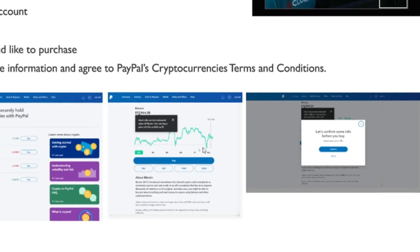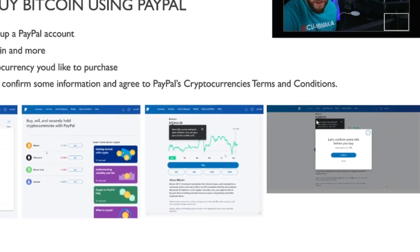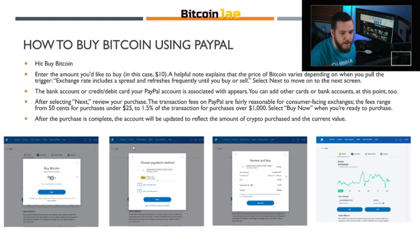You'll need to confirm some information and agree to PayPal's cryptocurrency terms and conditions. Once you click Bitcoin it takes you to a page that shows Bitcoin's price, and you can choose the daily, weekly, monthly, or six-month view. Then you hit Buy. It tells you a little bit about the asset you're looking to buy, and then once you hit Buy it says 'Let's confirm some info before you buy' — you agree to the terms and conditions and continue. Then you hit Buy Bitcoin and enter the amount, in this case ten dollars.